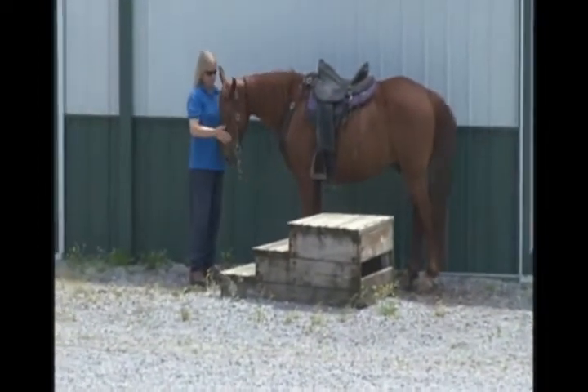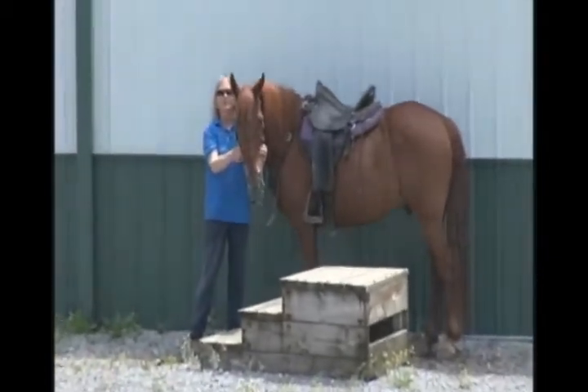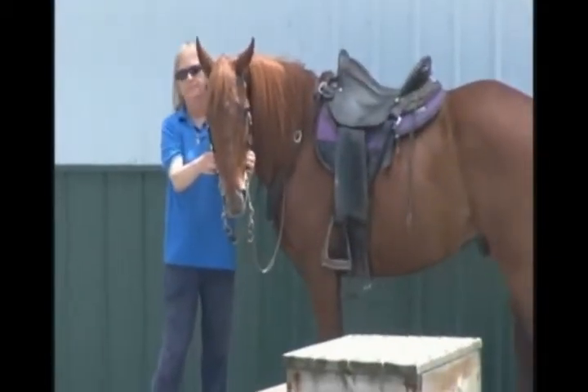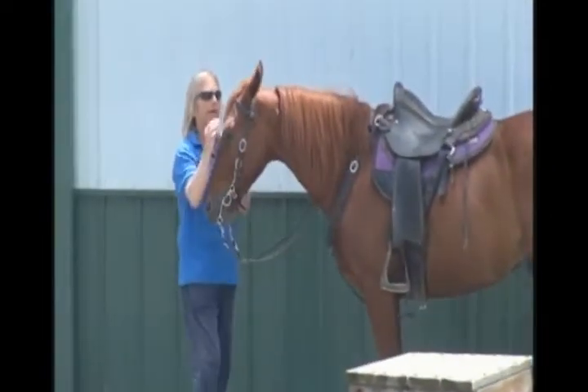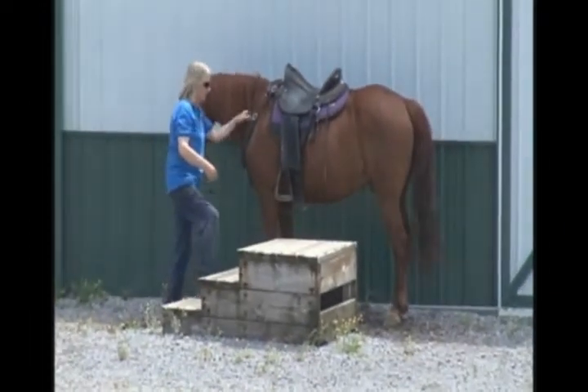Here's Skip. He's a seven-year-old Kentucky Mountain Gelding. He is a sorrel. He's got a nice shot. He does have a star on his face. He is 14 hands, 3 and 3 quarters with shoes on, and 15 hands.